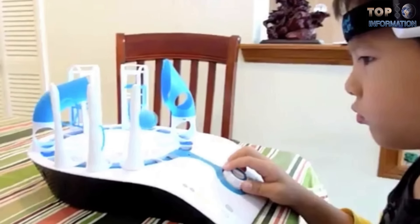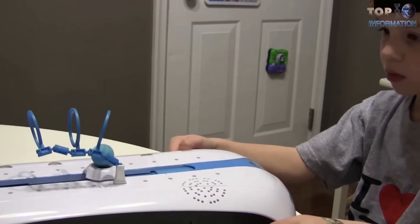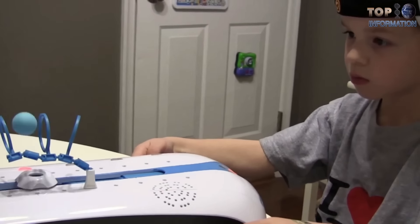Even though this game was intended for children, all the challenges are endless and I know you are wishing to play with it. Surely a fabulous day is guaranteed with the Mind Flex.